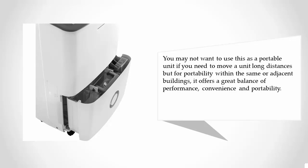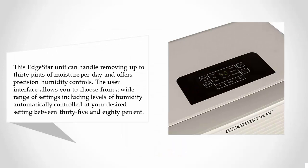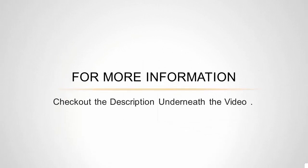Coming in at number one on our list, this EdgeStar unit can handle removing up to 30 pints of moisture per day and offers precision humidity controls. The user interface allows you to choose from a wide range of settings, with humidity automatically controlled at your desired setting between 35 and 80 percent. It is capable of efficiently operating in low temperatures, offers dual fan speed settings, and weighs in at a very light 9 pounds. With its long list of features and very lightweight design, this unit is incredibly easy to move and transport to different areas as needed.